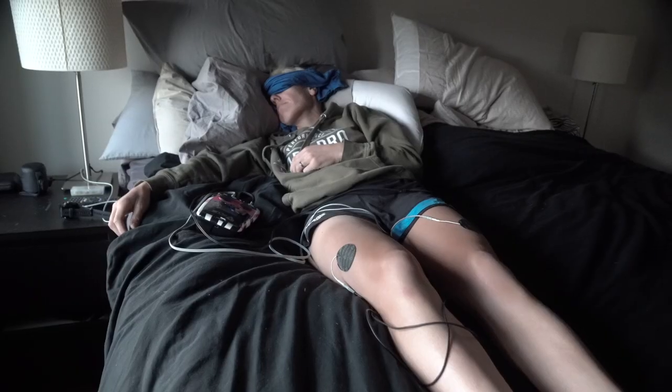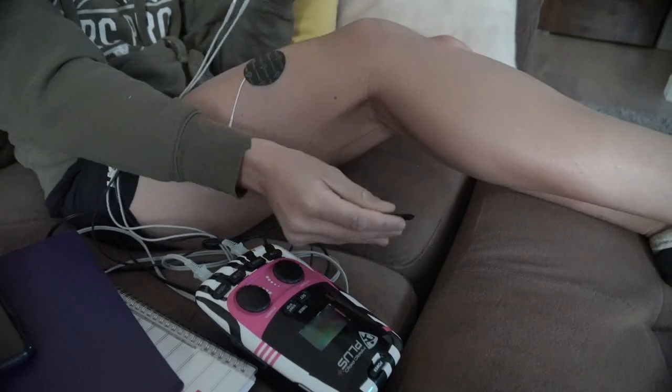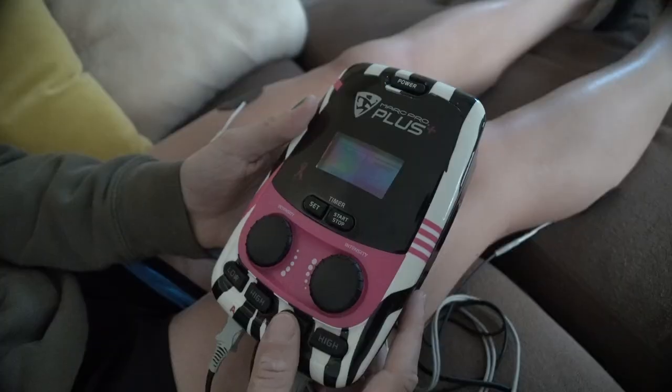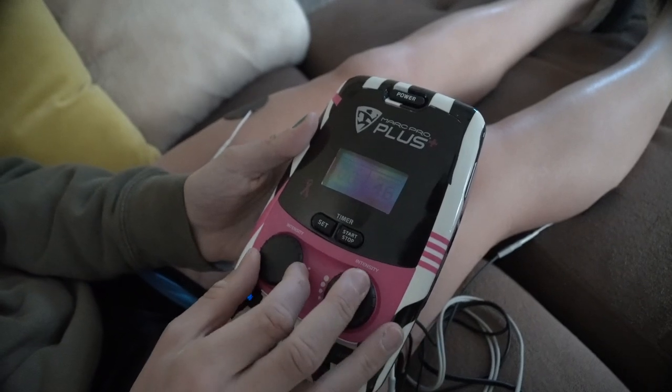Once I've finished stretching, trigger point, and foam rolling, the last step is I post up somewhere — on the couch or in bed — and put on my Marc Pro. I've been using it for six or seven years now. It really helps in that final recovery step: after you've worked out the knots and tight spots from trigger pointing and foam rolling, this just flushes everything out. I put it on until literally my next training session.